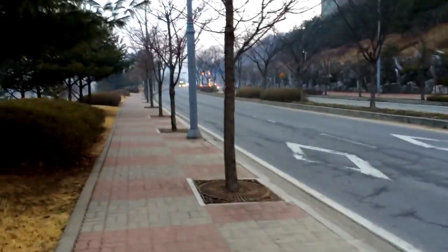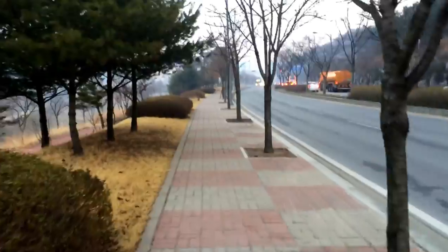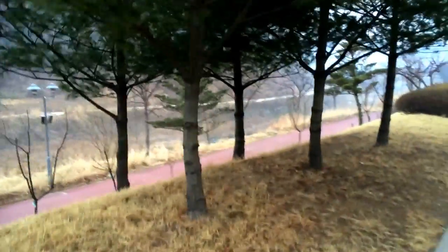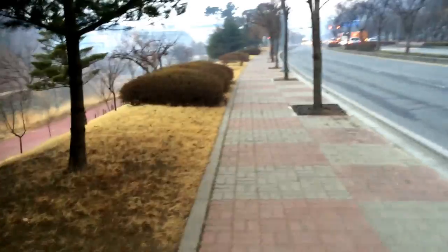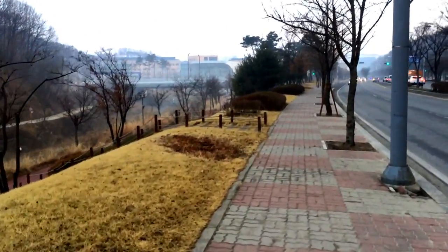Every morning I do this little walk to work. I walk from my house to my school. It's really, really pretty. There's a little walking trail and a little river. And up there, that giant building, that's my school.